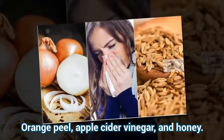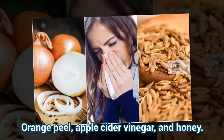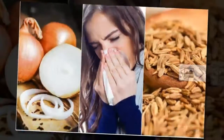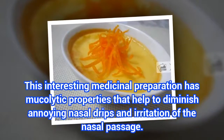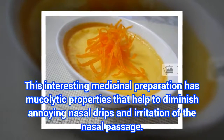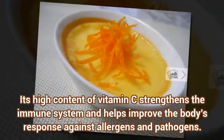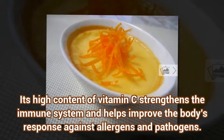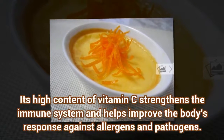Remedy 1: Orange peel, apple cider vinegar, and honey. This interesting medicinal preparation has mucolytic properties that help to diminish annoying nasal drips and irritation of the nasal passage. Its high content of vitamin C strengthens the immune system and helps improve the body's response against allergens and pathogens.